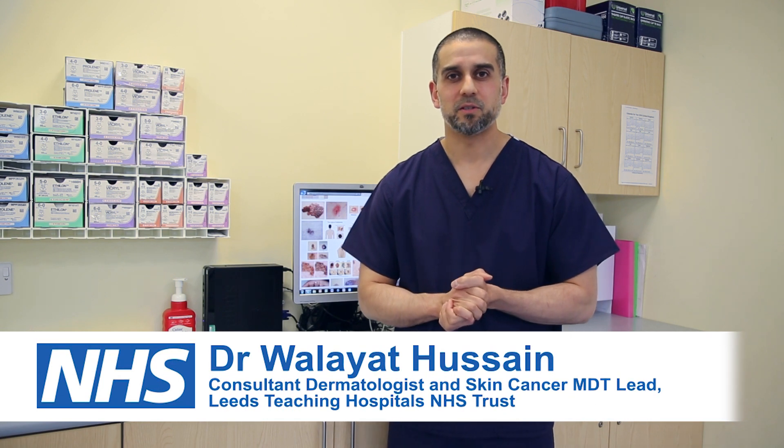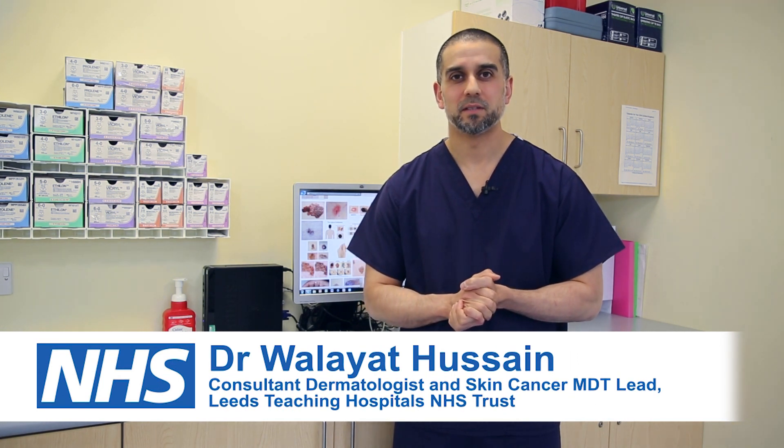I'm Dr Hussain, Consultant Dermatologist here at Leeds Teaching Hospitals, and I'm here to tell you about the Teledermatology Service.